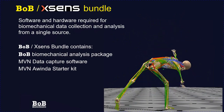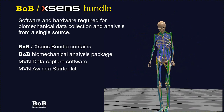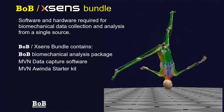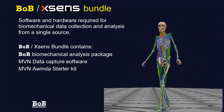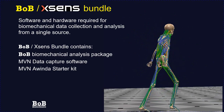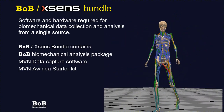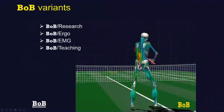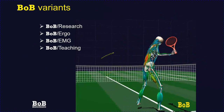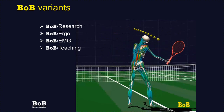Bob Biomechanics is very pleased to be working with Xsense to provide the Bob Xsense bundle — containing hardware for motion analysis and capture as well as all software required for a full biomechanical musculoskeletal analysis. Bob comes in four variants: Bob Research, Bob Ergo, Bob EMG, and Bob Teaching.